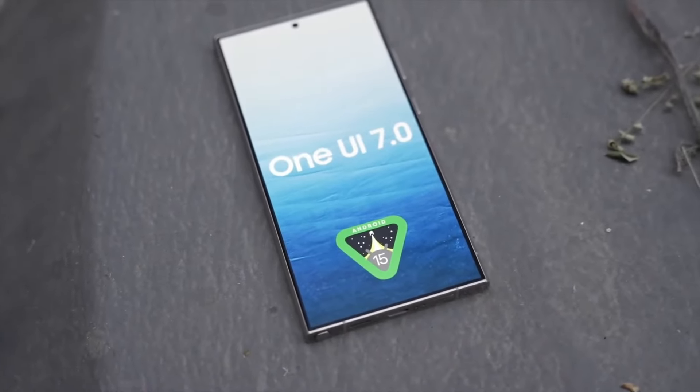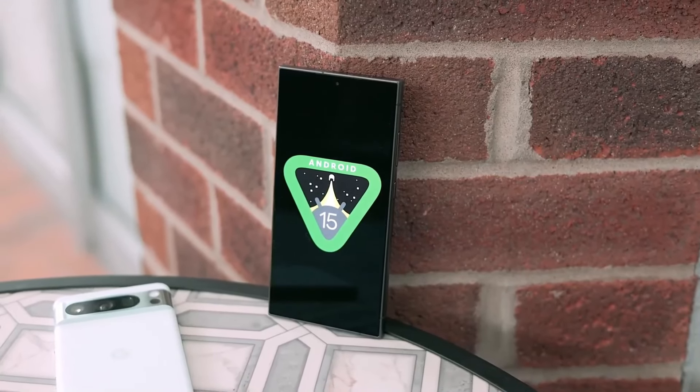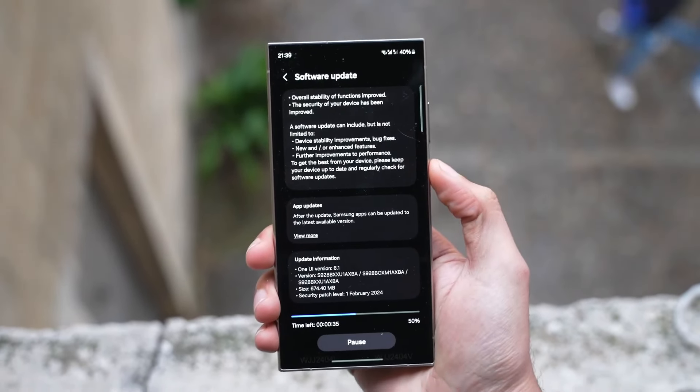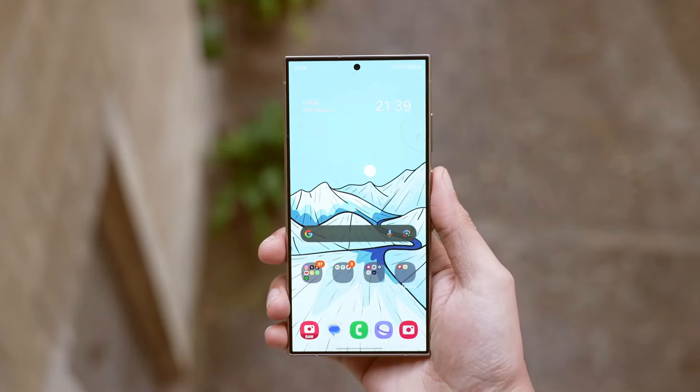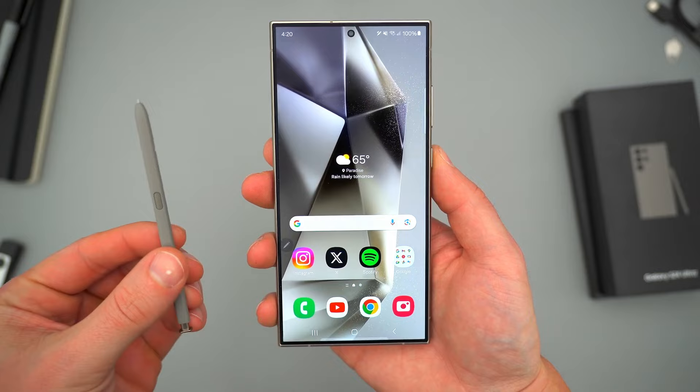This year, Samsung is taking a more cautious approach with the release of the One UI 7 Beta, which will be based on Android 15. The company appears to be prioritizing stability and smooth performance, leading to some delays. Despite the wait, recent reports suggest they are actively advancing toward the update.